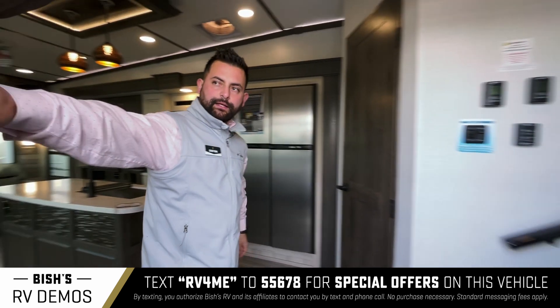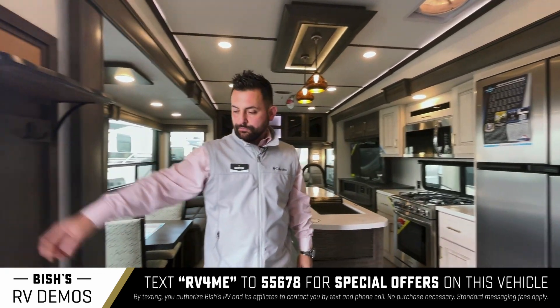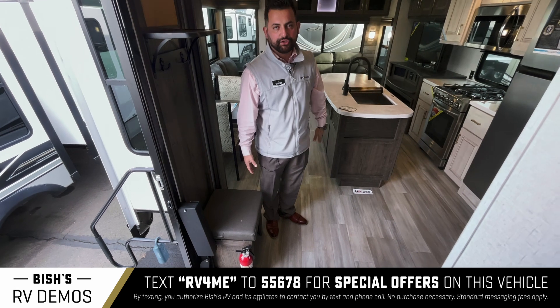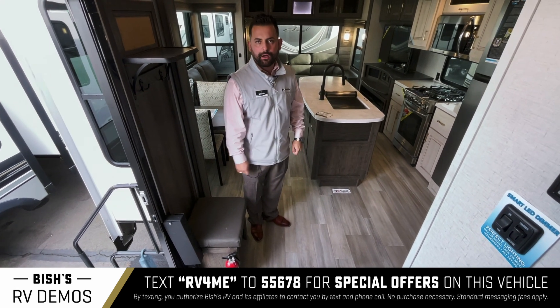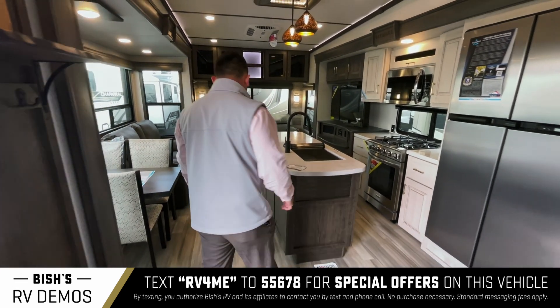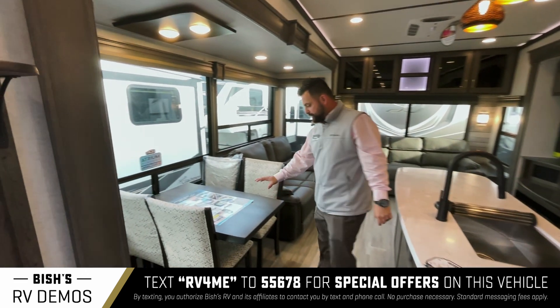You have a coat rack right in the entrance with a seat, so if you want to take off dirty shoes and put them on and off before you go in and out of the coach, you have that set up right here.